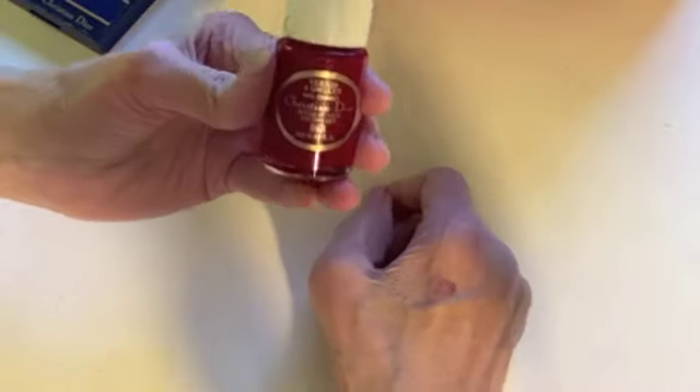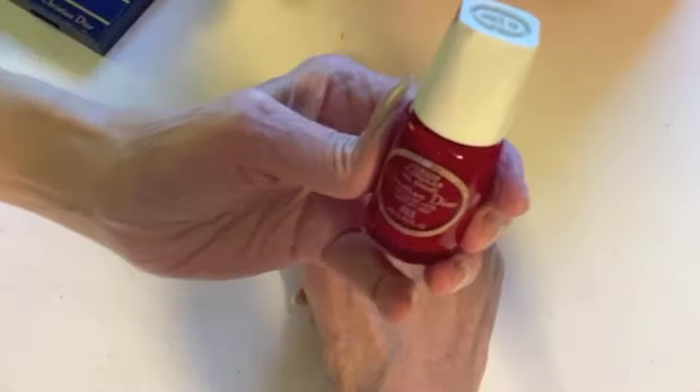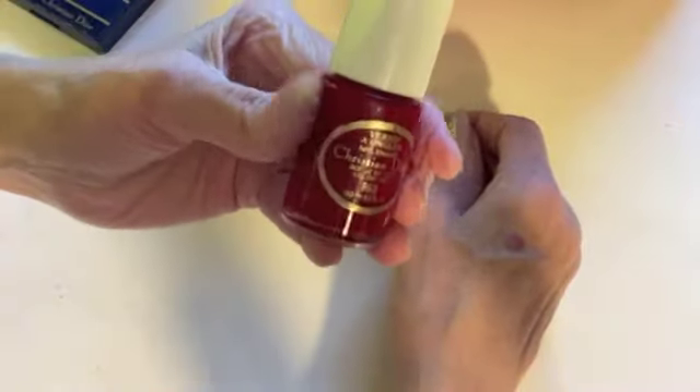A Christian Dior nail color from when I worked for Christian Dior — this one is called Holiday Red. I cannot open it; I don't know if there's anything still in there.